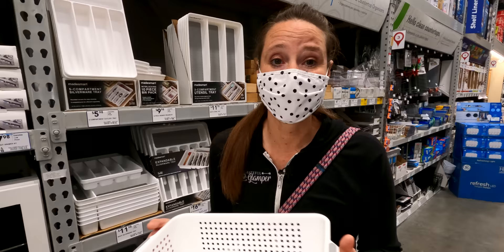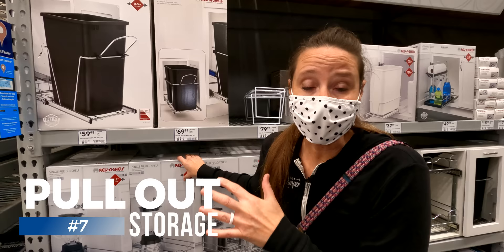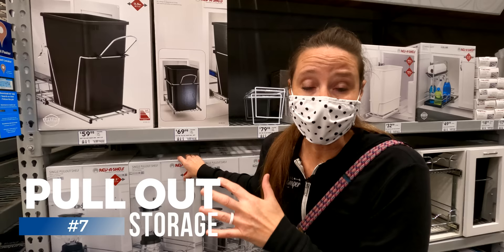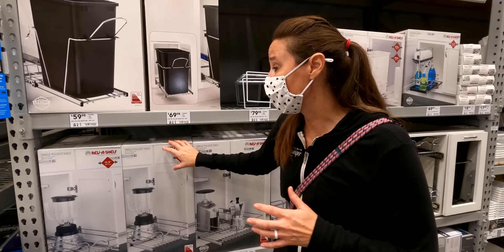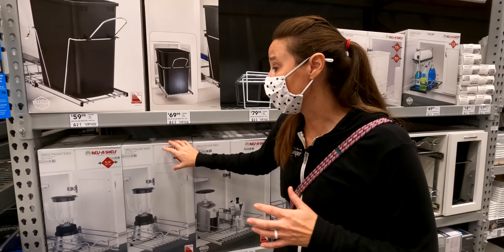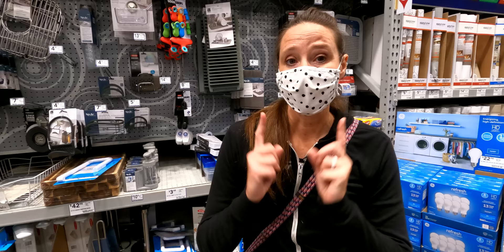Another great find at Lowe's is these different types of pull-out storage. These are actual pull-outs you would mount inside your RV cabinets. Options include a waste can pull-out or pull-outs for pots and pans if your cabinets are deep enough. You just have to measure and see if they're compatible with your cabinets. They have lots of these types of pull-out storage options at Lowe's.